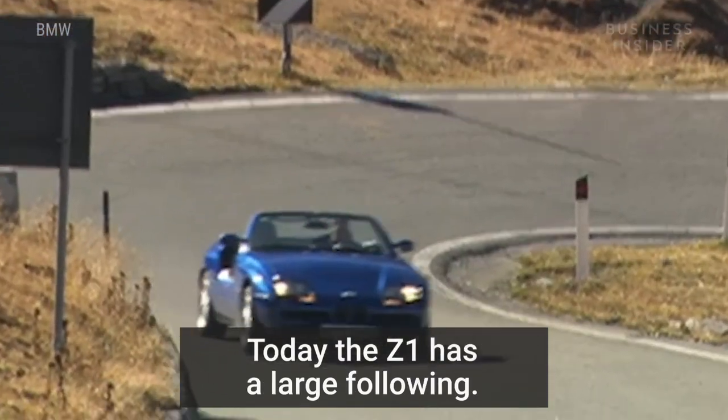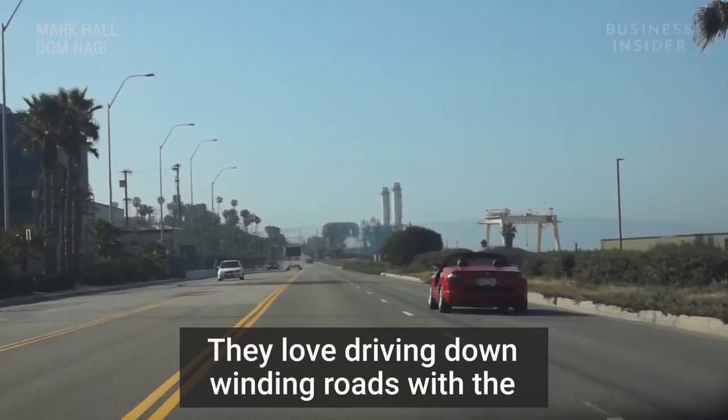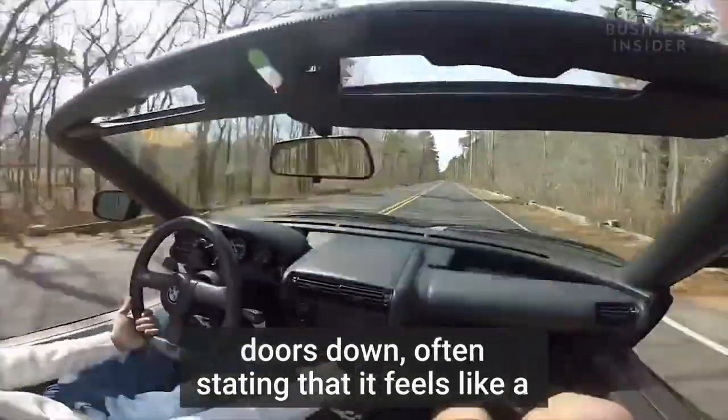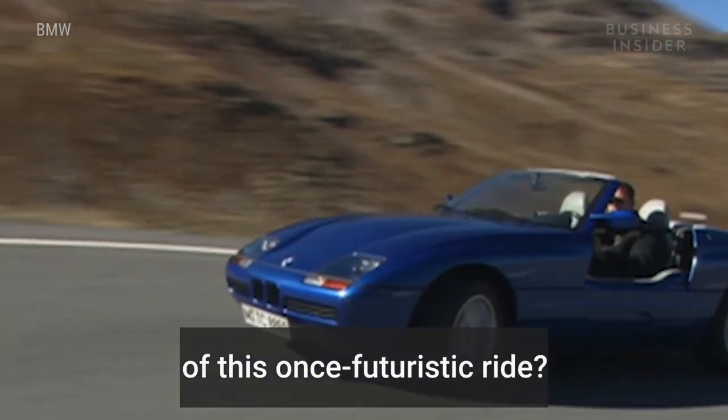Today, the Z1 has a large following. Owners take pride in these rare cars. They love driving down winding roads with the doors down, often stating that it feels like a motorcycle on four wheels. Would you get behind the wheel of this once futuristic ride?